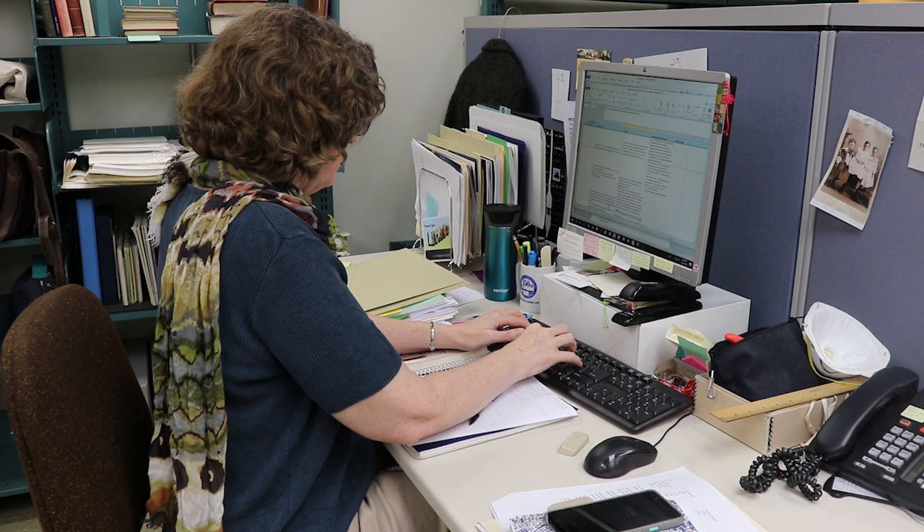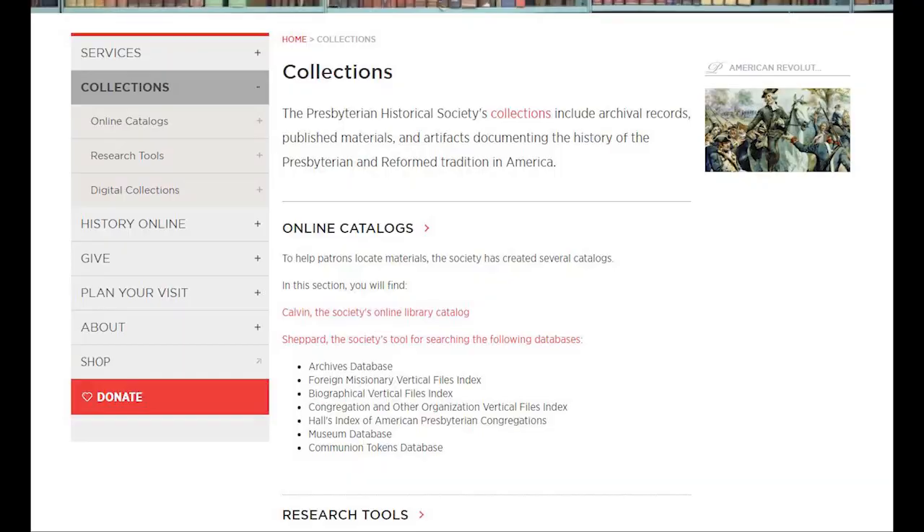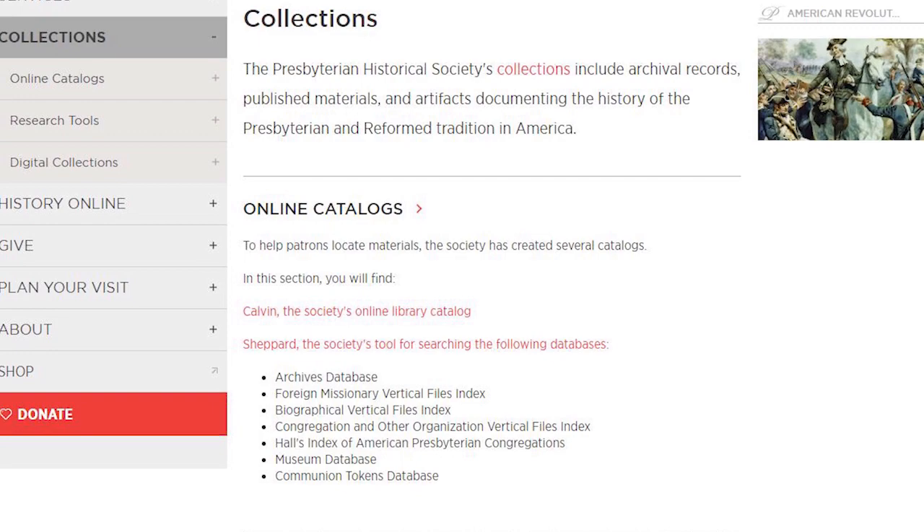I'm here with Jenny, who's the reference archivist here at PHS. Her title is Technical Services and Reference Archivist, which means she works in two different departments. In technical services, she processes collections — arranging things physically and then creating lists and guides so that users know what's in the collections. In reference, she works in the reading room answering questions from in-person researchers, people who call on the phone, and those who send emails.